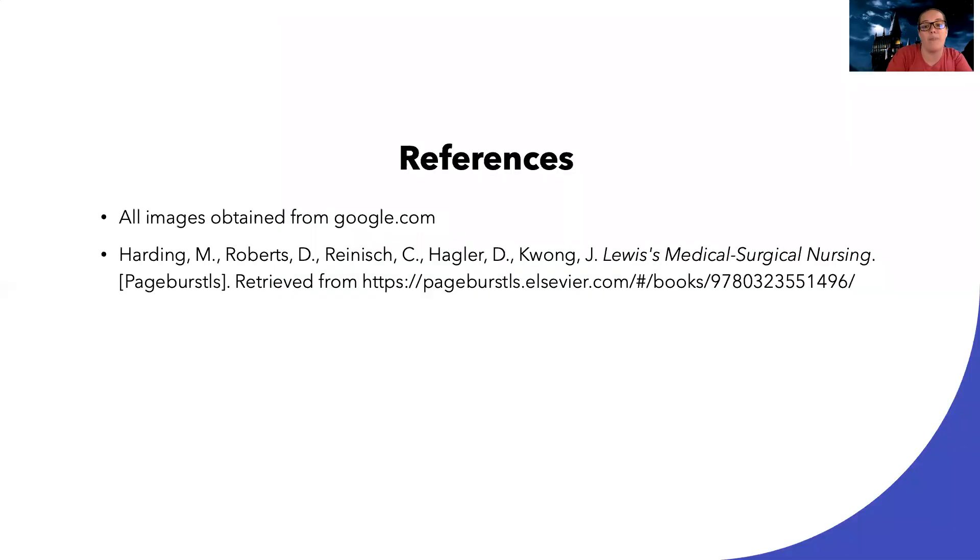All right, that's all I have for the different types of GI surgeries. I hope this helped to differentiate some of these. See you next time.